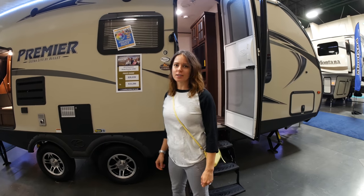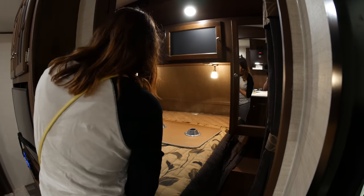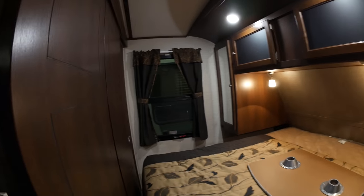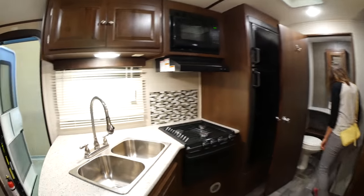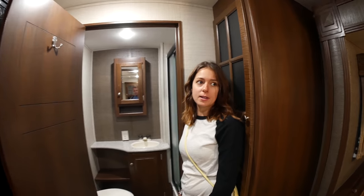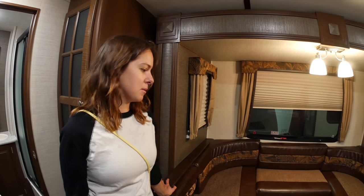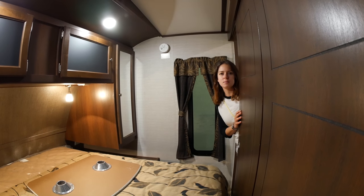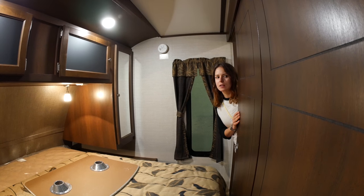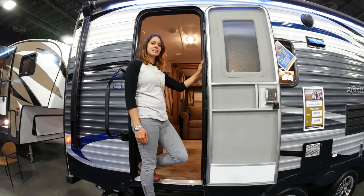Let's check out this Keystone Bullitt Premier — it's 22 feet. I like the floor plan. The decor kind of looks like a Best Western hotel room had a baby with a Persian rug. Overall there's not a ton of windows in here, at least compared to some of the Airstream-style travel trailers we've been looking at. I really do like the floor plan though; I think it's a good use of space. Let's have a look inside this Keystone Springdale — it's a 26-footer.